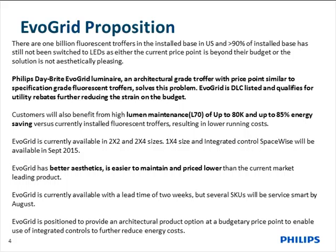Lumen maintenance is another area where you can save money long-term with reduced maintenance. L70 is up to 80,000 hours, and you can see maximized energy efficiency up to 85% compared to a similar fluorescent troffer. EvoGrid is currently available in 2x2 and 2x4 sizes with a 1x4 size coming shortly, and SpaceWise coming in September.